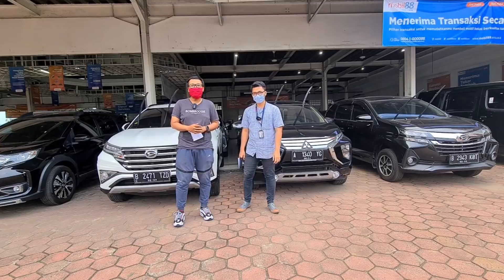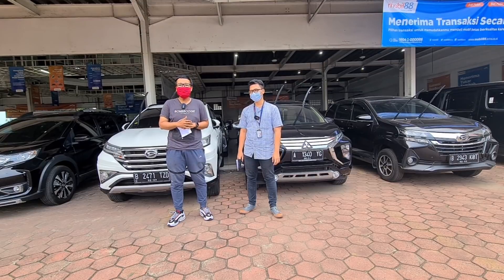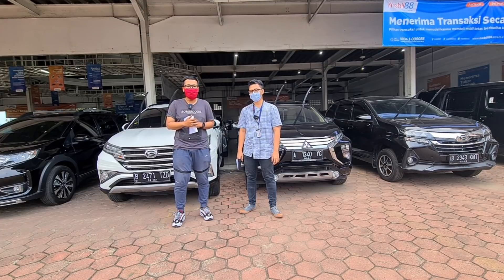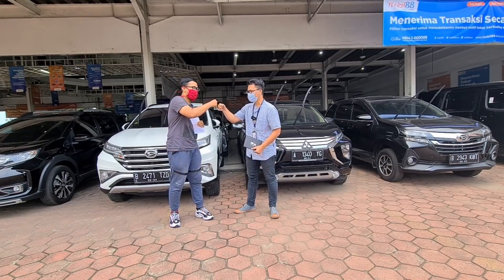Hello everyone, welcome back to channel Om Andre. This time I'm going to visit a very interesting showroom on Jalan Raya Serpong, nama showroomnya Mobil 88. Dan kali ini saya ditemani langsung oleh bagian dari Mobil 88, bersama Bro Ajis. Salam kenal, Bro.